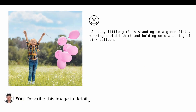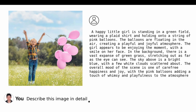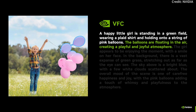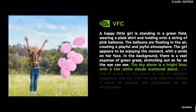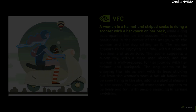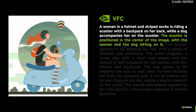NVIDIA researchers have released another AI breakthrough called Visual Fact Checker, or VFC for short, which may transform the way we caption 2D images and 3D objects. By combining multimodal technologies and large language models, VFC ensures accurate and reliable descriptions, setting new standards in the field. Visual Fact Checker starts off by using two multimodal captioning models named Captioner 1 and Captioner 2, which generate preliminary captions for an input image. These captions are then verified by an LLM using object detection techniques, which integrates all verified information and produces a final, accurate caption following specific instructions.